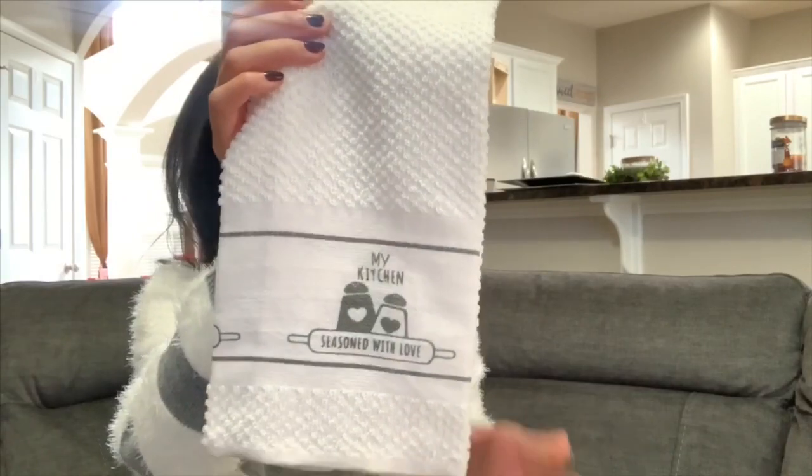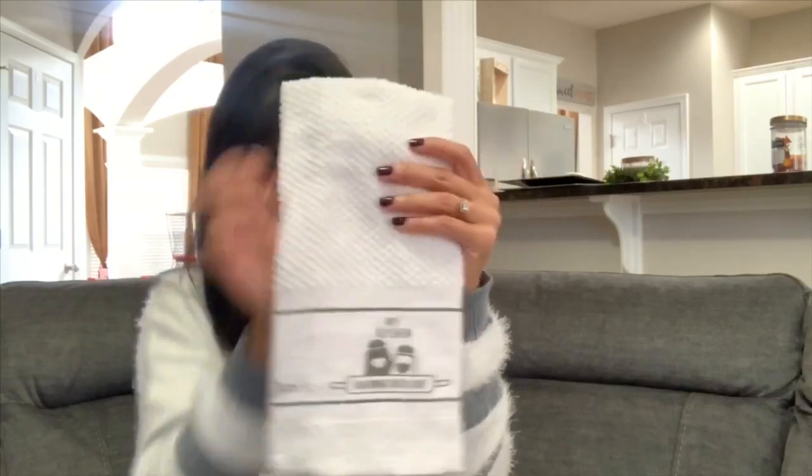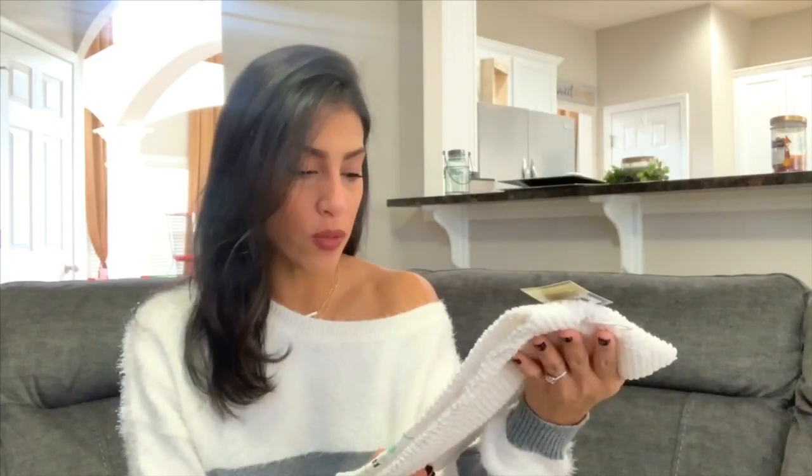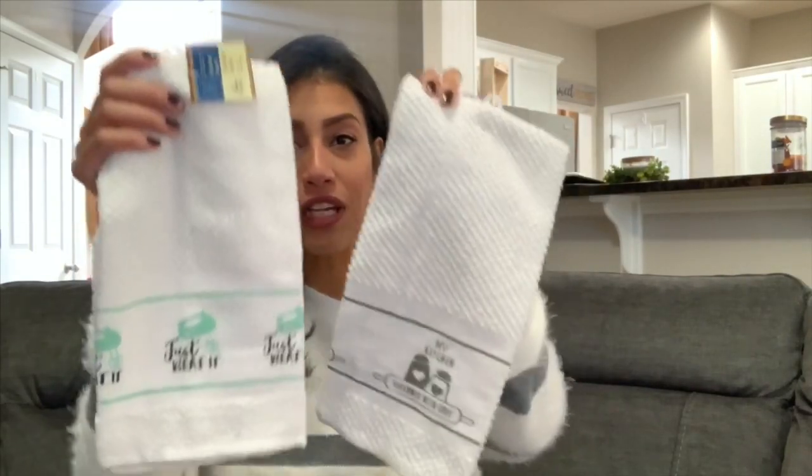Now I'm going to show you some random stuff before the Valentine's items. First are two kitchen towels — the quality is really good for a dollar. They're simple white towels: one says 'Seasoned with Love' and the other says 'Just Beat It.' I found these at a new Dollar Tree on an end cap and thought the designs were really cute for the kitchen.